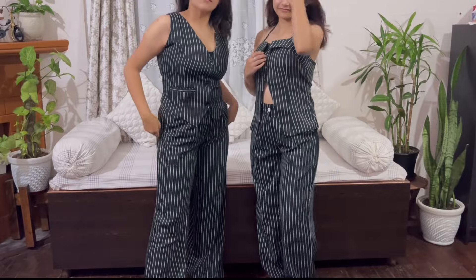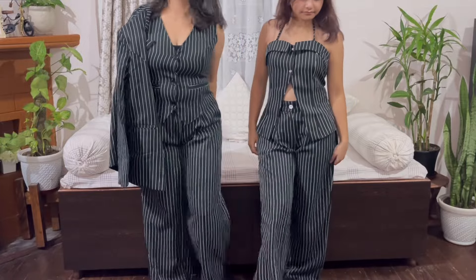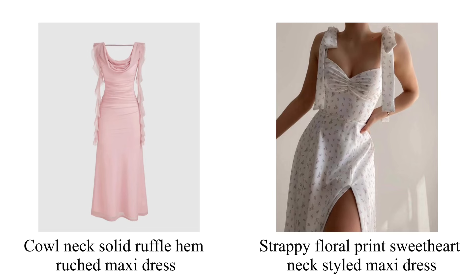Both sets look good in their own way and the good thing is we can style them differently — we can wear them at a casual occasion or a formal occasion. This is our favorite product from everything we've received. The last products are a cowl neck solid ruffle hem ruched maxi dress and a strappy floral print sweetheart neck style maxi dress.